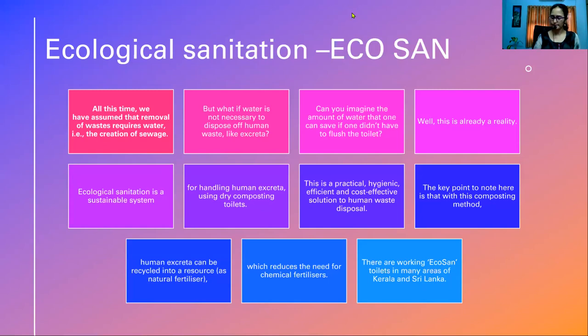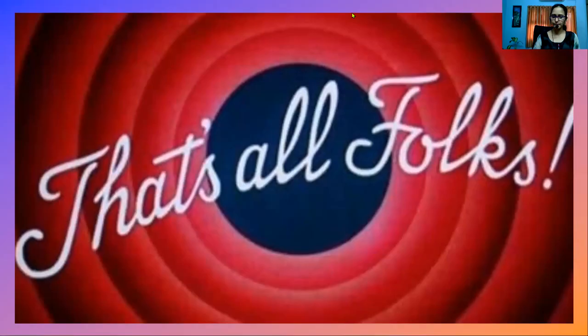I hope you enjoyed this session. In the next session we will be talking about other wonderful case studies. That's all for the day, goodbye.